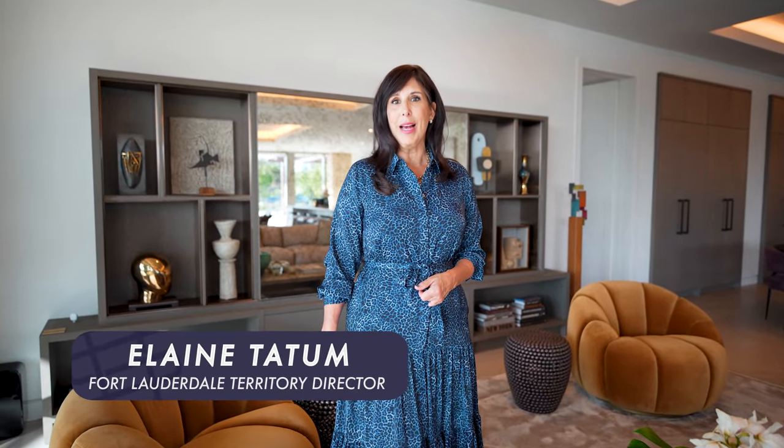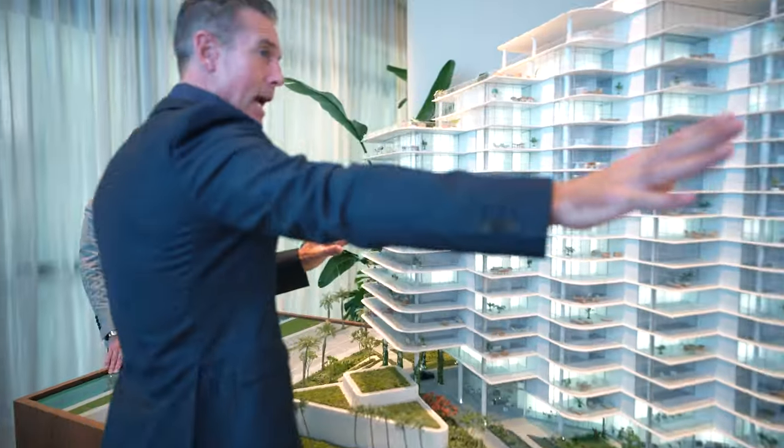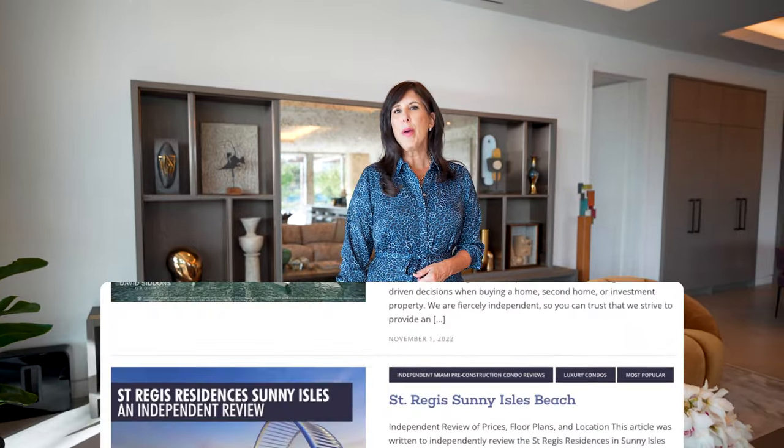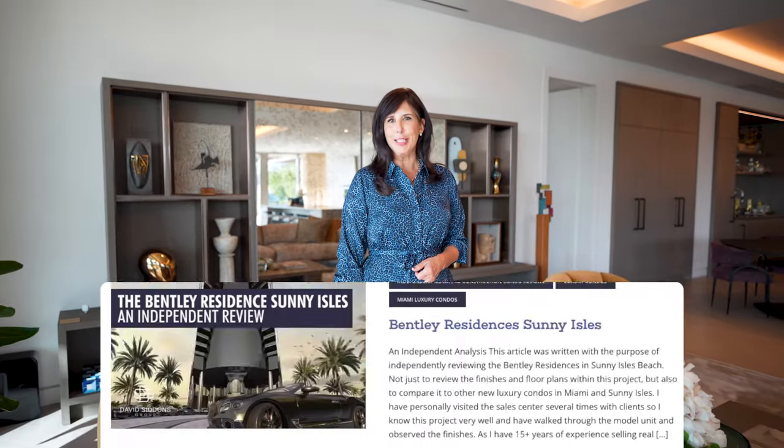Hello and welcome, I'm Elaine Tatum with the David Siddons Group and today we're going to be exploring four of the newest pre-construction projects in the Fort Lauderdale area. At the David Siddons Group we are independent analysts, so we will be going through and looking at the best lines, the views, and the locations so you can better determine which project is the right one for you. Now let's get to the projects.